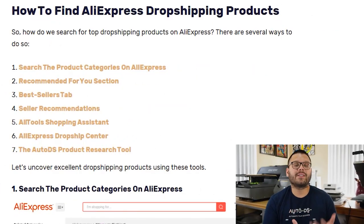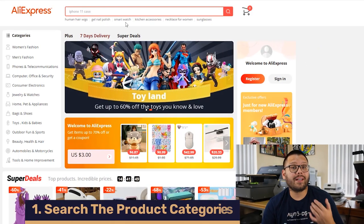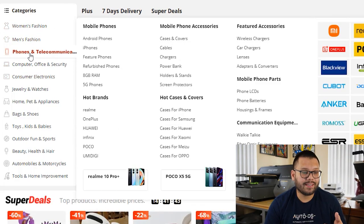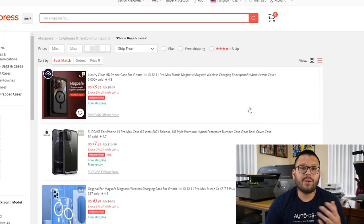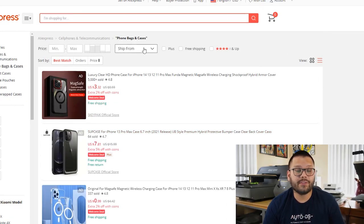Let's start off with learning how to conduct some proper product research — we have a few different ways to do it. To start things off, you have the basic category search on AliExpress. If we look over on the left-hand side of the screen, you can see there are a bunch of different categories. Let's take for example phones and telecommunications and check out cases and covers. This is assuming you already know what niche you want to sell in and what types of products you're looking to sell.